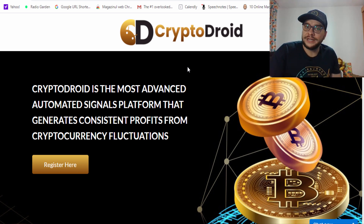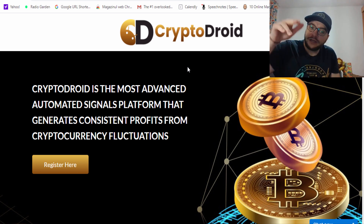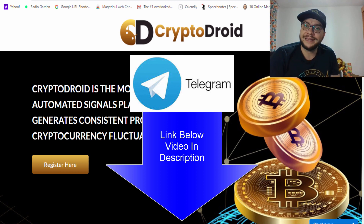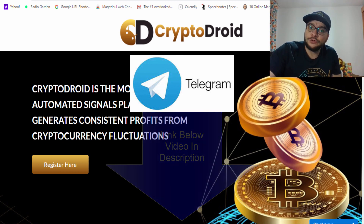I will also show you the results using my trading signals inside my Telegram group. I opened a Telegram group which is free to use for my subscribers, so you can join anytime. I'll put a link below this video for my Telegram group.